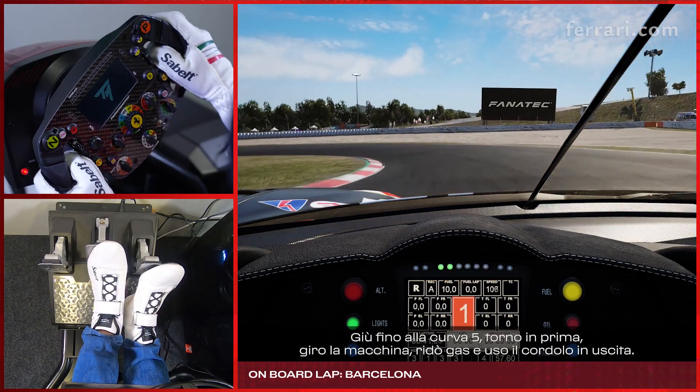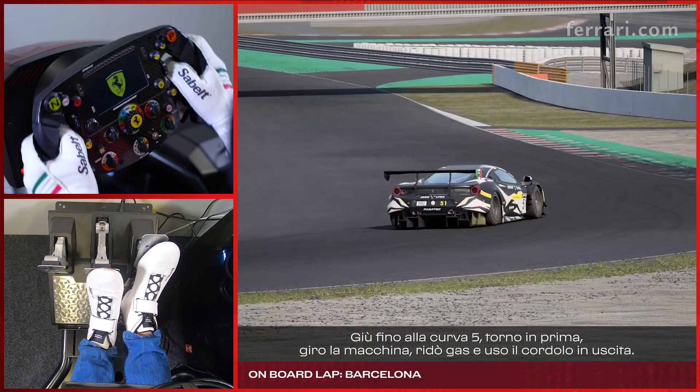Down to turn number 5, back to 1st gear, rotate, back on power and use the curb on the exit.